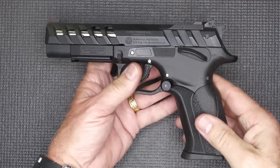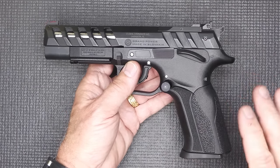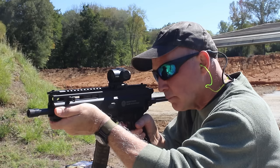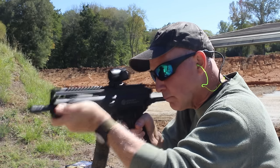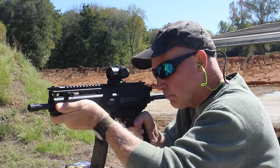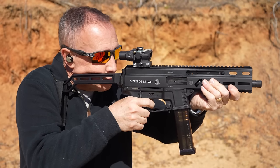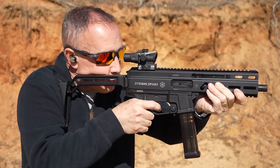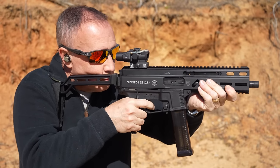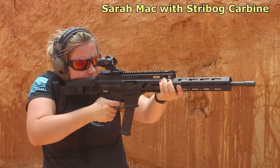Graham Bates, who is a good buddy of mine, loves the Grand Power — he has all of them, and he has a great channel. Now, what Grand Power is probably most known for is their Stribog — a very compact 9mm semi-automatic pistol, and just an incredible little gun. We just did a review on the 10mm version, which is awesome. One of the reasons it's so great is it has a delayed blowback system, which makes it really soft to shoot.